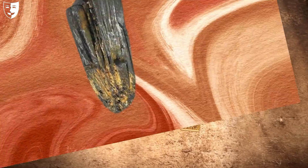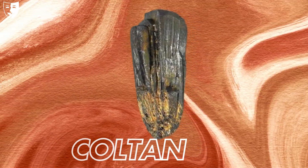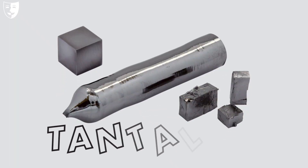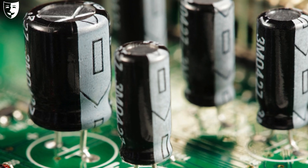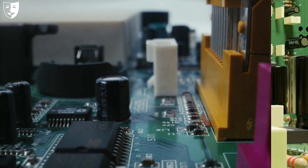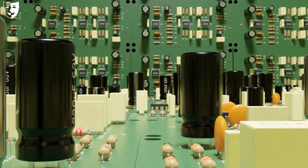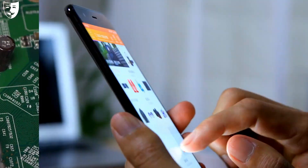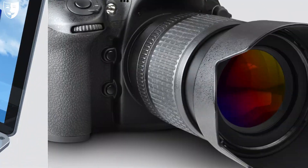At number four we have coltan. Coltan is a mineral composed of two elements, columbite and tantalite. It is used to produce tantalum, which is a key component of capacitors — devices that store electric charge in electronic equipment. Tantalum capacitors are used in almost every kind of electronic device, especially mobile phones, laptops, and cameras.